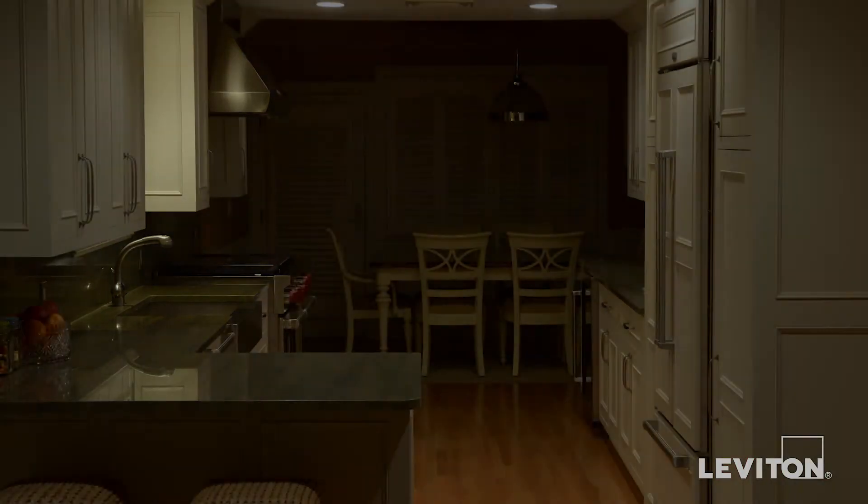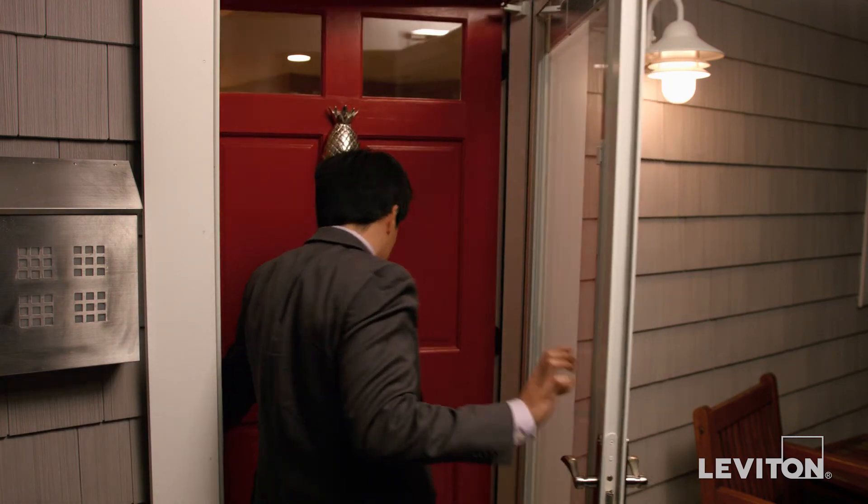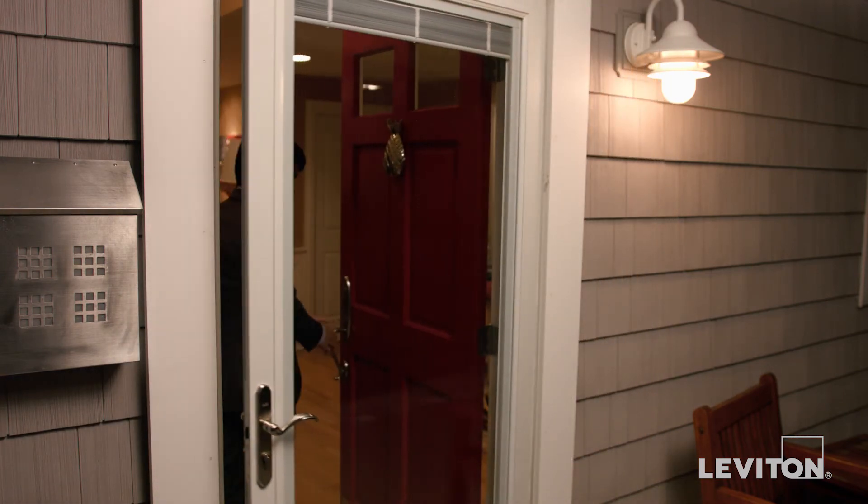Scenes can automatically disarm security features, unlock entryways, and illuminate your home's interior and exterior lighting.